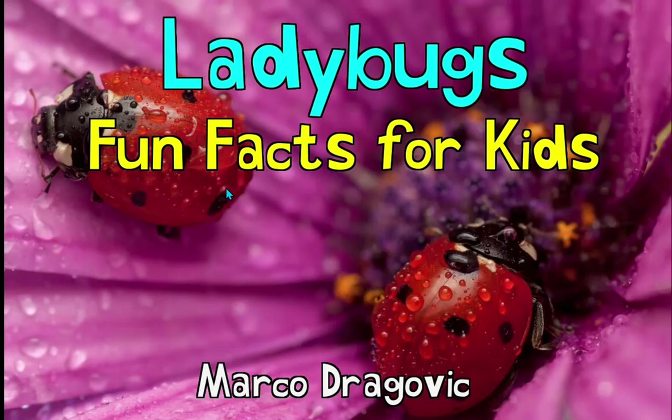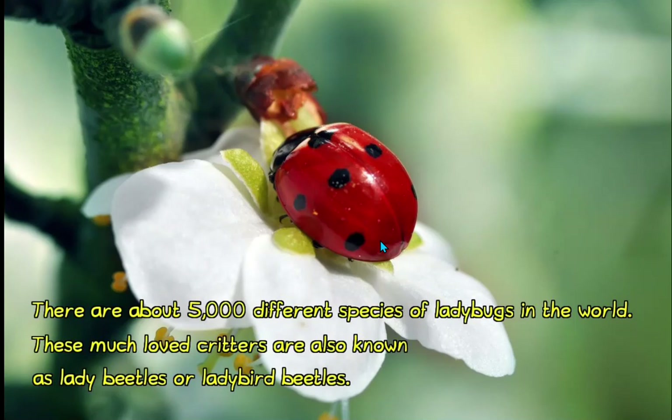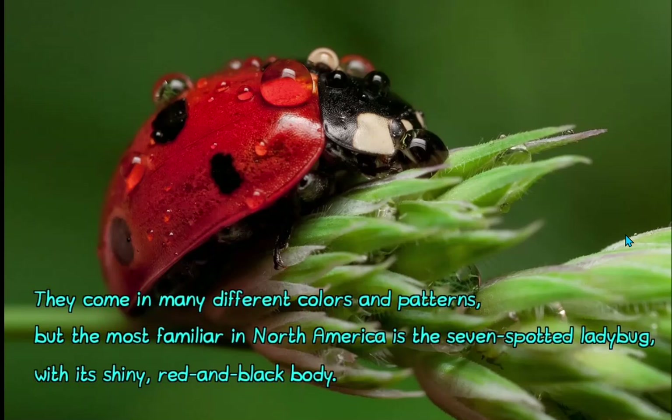Ladybugs: Fun Facts for Kids, written by Marco Dragovic. What a great photograph of a ladybug! There are about 5,000 different species or kinds of ladybugs in the world. They are also known as lady beetles or ladybird beetles. They come in many different colors and patterns, but the one we see most here in North America is the seven-spotted ladybug with its shiny red and black body.